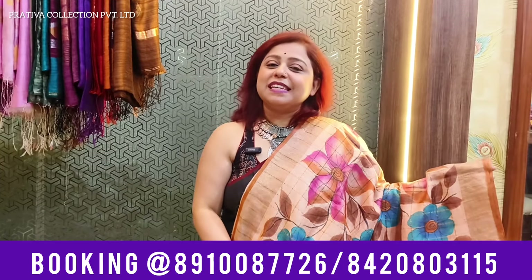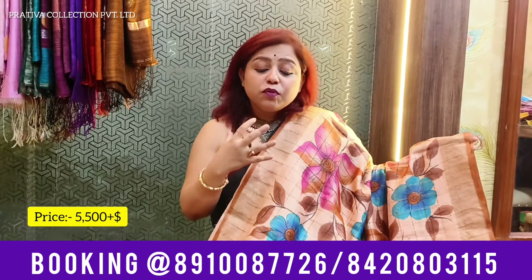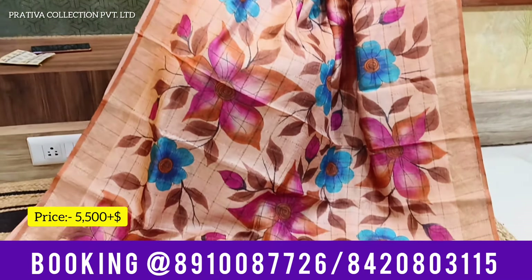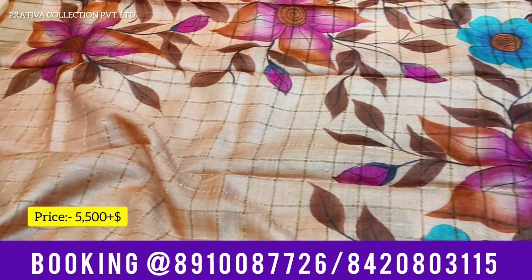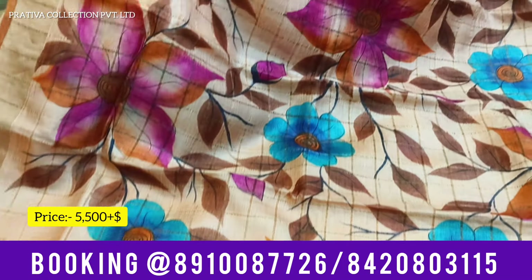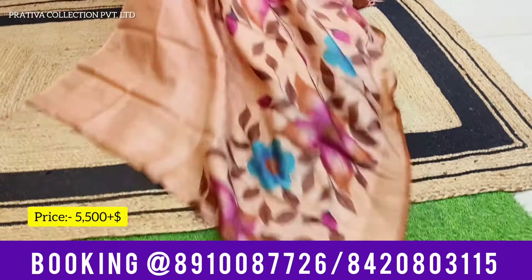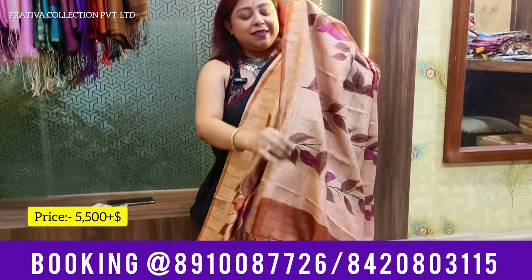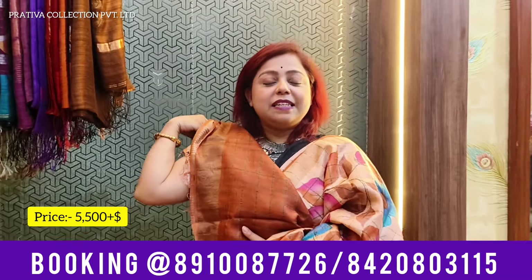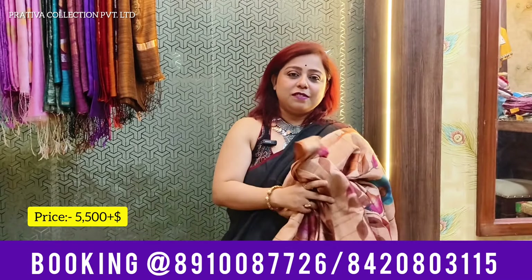One more beauty for you — a peach color, the light peach, the rose gold peach color, Zari Chek Tassar. Again with hand paints, floral ones, having the watercolor shading effect. Just have a look at how pretty the flowers are looking with the beautiful brown leaves. Lovely shade — perfect for the summers right now. Pure and unique Zari Chek Tassar. This is the pallu. Let me show you how the semi-drape look would look. This is your contrast blouse. Priced at 5,500 plus shipping.